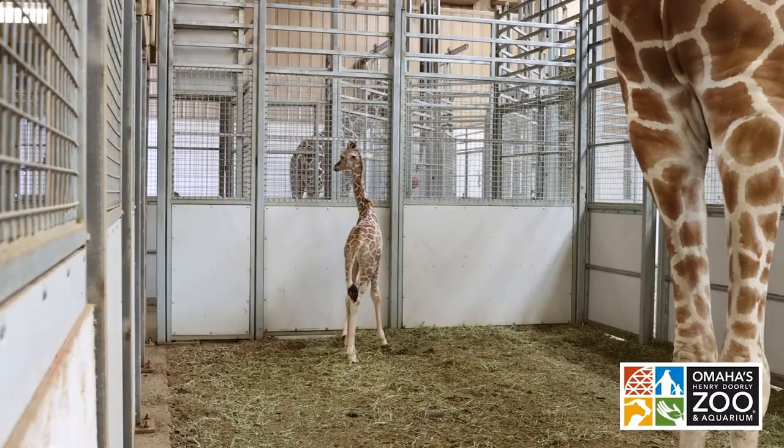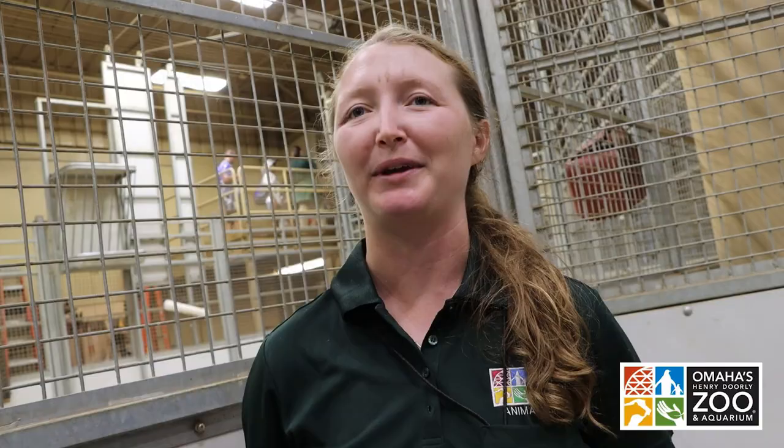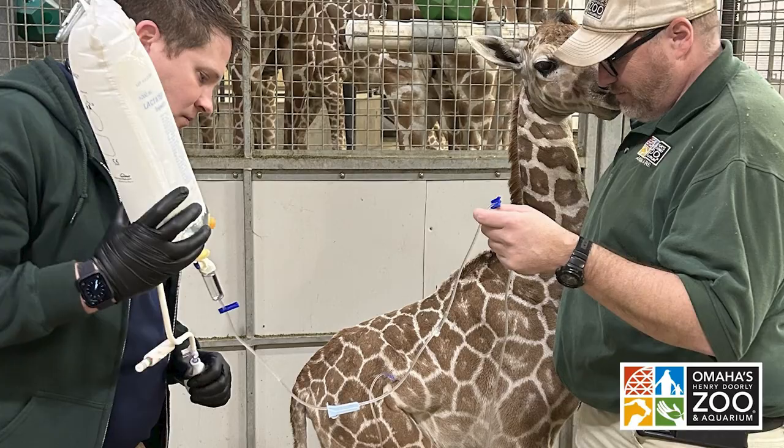That could have been a contributing factor of her mom potentially not wanting to take care of her. And we were able to step in and start providing that life-saving care that she needed.